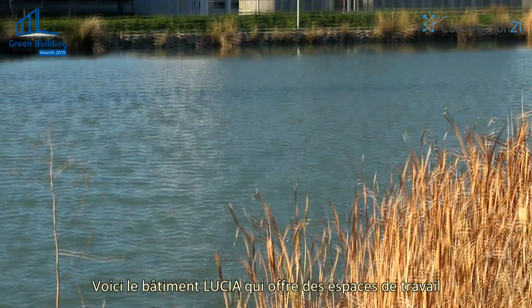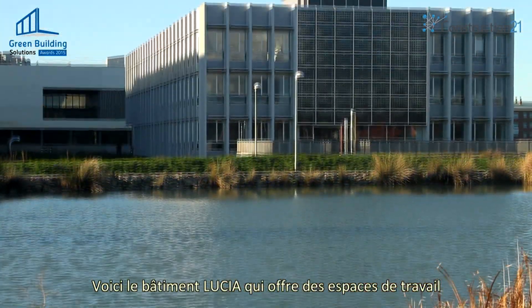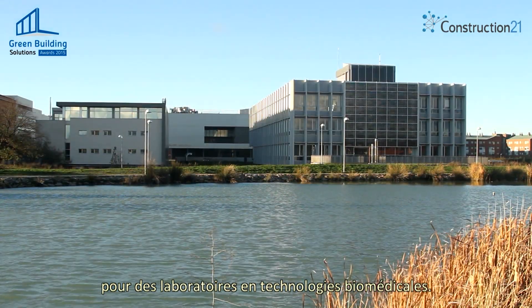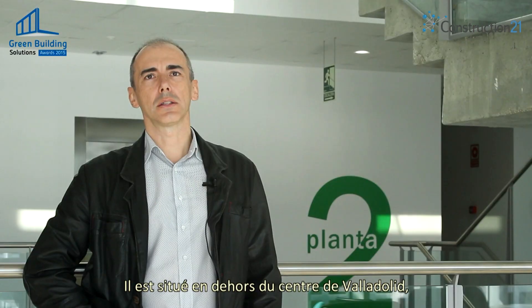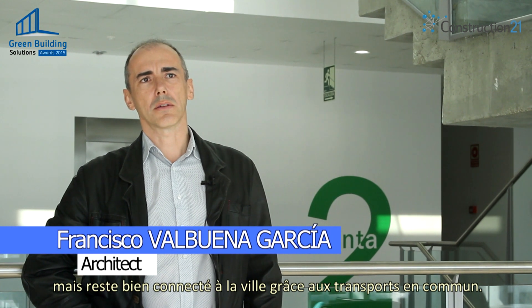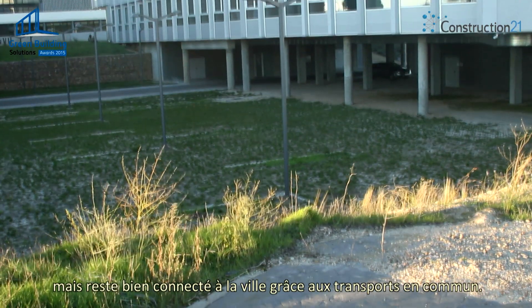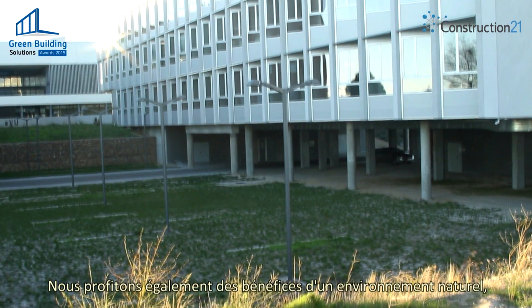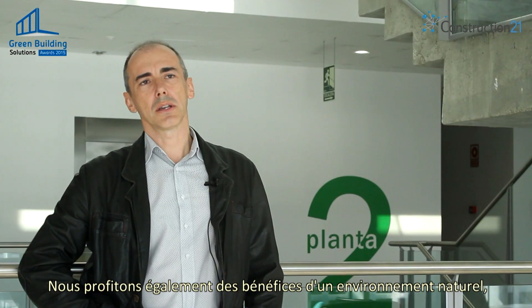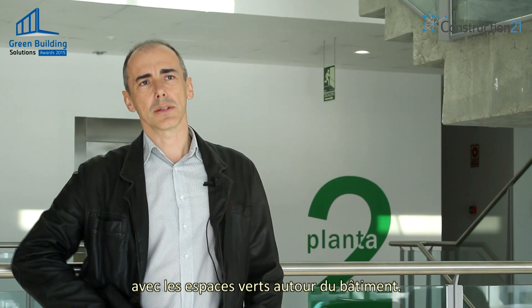This is the Lucia building, which provides areas for laboratories related to biomedical technologies and tech-based companies. The building is located outside the city center, but it's well connected with the rest of the urban facilities and with public transportation. Because it's a green space, we try to take advantage of the benefits of the natural surroundings.